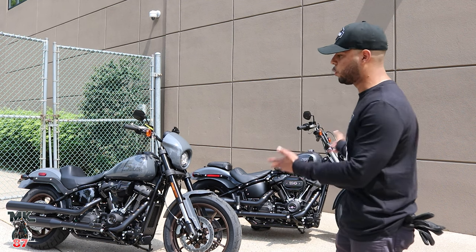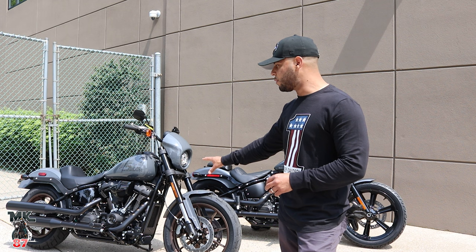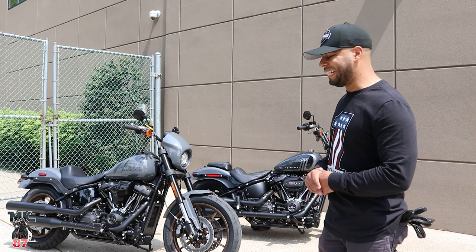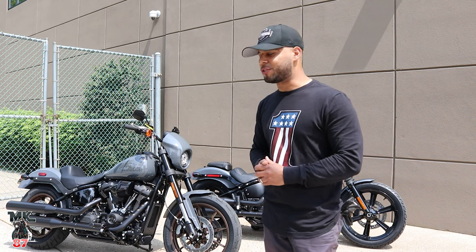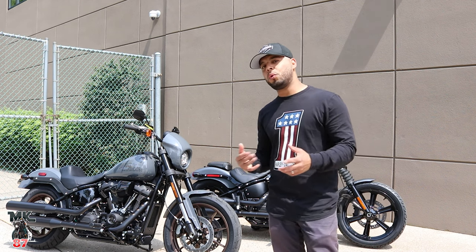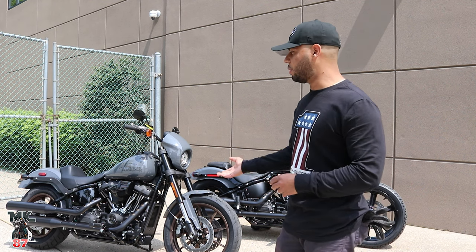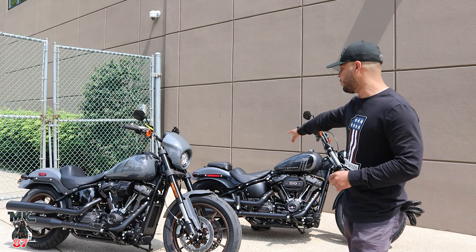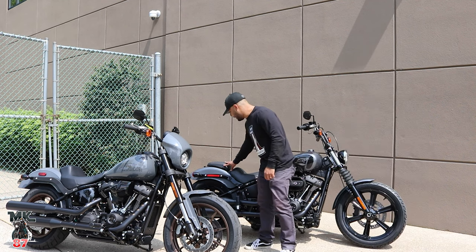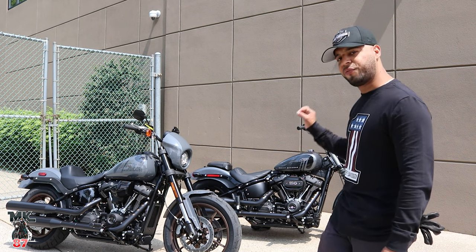Both bikes come set up with that 2-into-2 exhaust. I really don't know why Harley-Davidson isn't doing a 2-into-1 from factory on the Lowrider S, being that it's more of a performance bike. Both bikes also come set up one-up. If you do want a passenger, you'll need to go aftermarket for a two-up seat — though Harley-Davidson does offer a pillion. On the Street Bob you can see it in the back — it looks really nice, great texture. Is it the most comfortable seat? No, but for this style of bike it fits it perfectly.